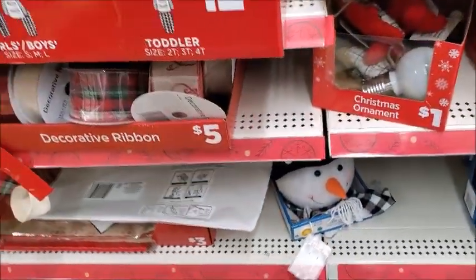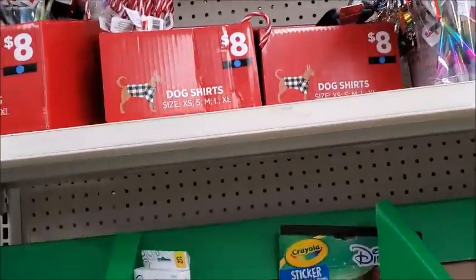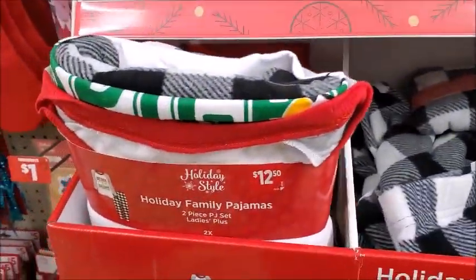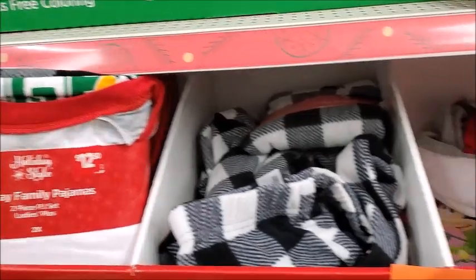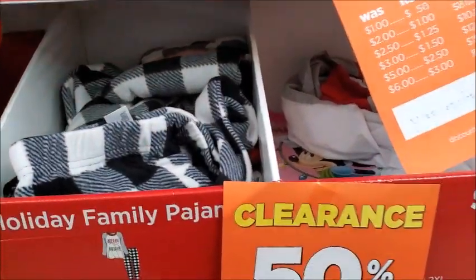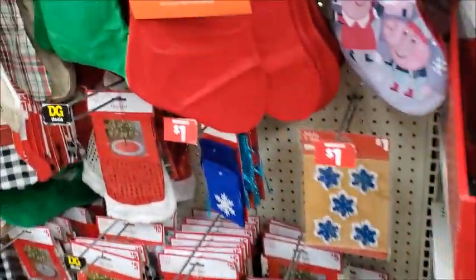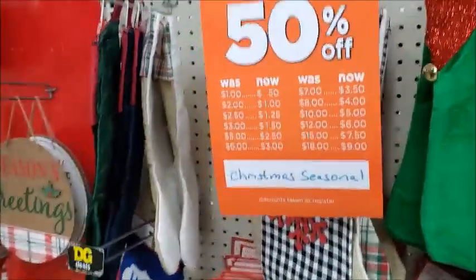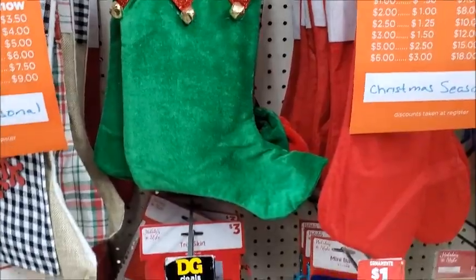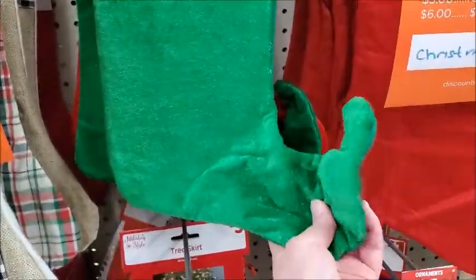The problem with this store is it doesn't always have the price of things on here. Here's some holiday family pajamas — this would be a good deal, 50% off. I would say that's a good deal, if it fits. There's a lot of these stockings, just 50 cents for this. It's an elf-shaped stocking.